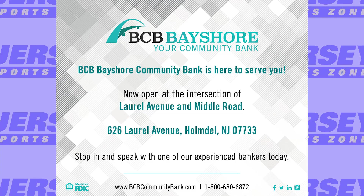Jersey SportsZone's coverage of Keyport is being brought to you by BCB Bayshore, your community bank.